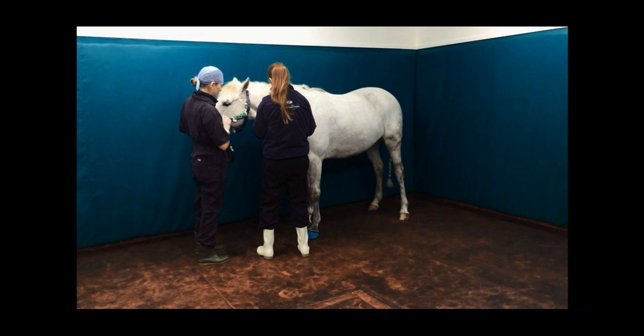We then position the horse very specifically in our induction area. The horse has its right side up against the padded wall. It has a wide base stance with the hind legs square and wide apart. Its bum is near to the corner and the back wall, because what we're aiming to do is get the horse to sit down nice and gently into the corner so that everything is nice and controlled as the anaesthetic is induced.